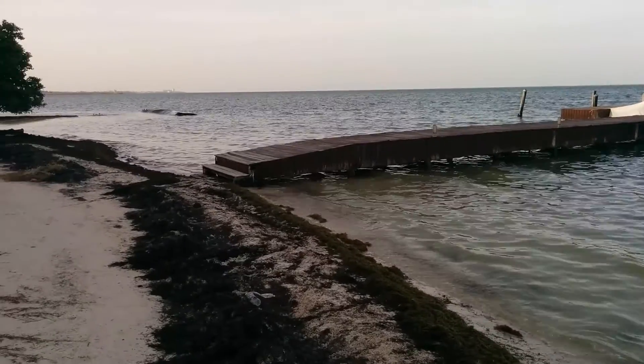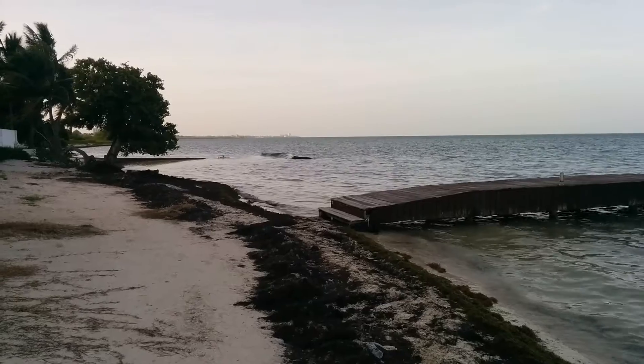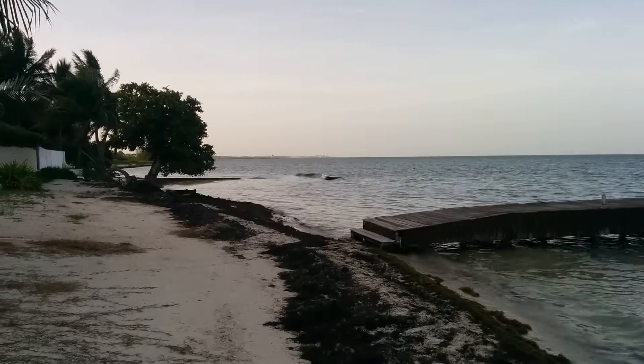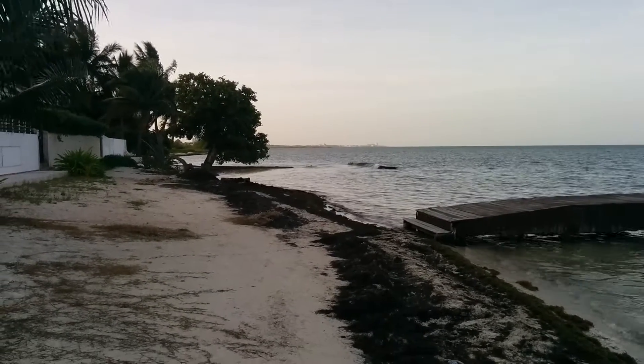Coming around — that direction is towards Puerto Juarez, probably the most important port, and one of the first ones to take passengers to Isla Mujeres.